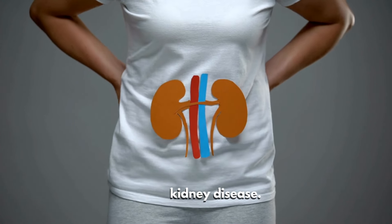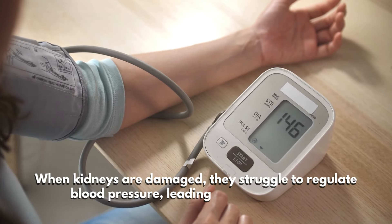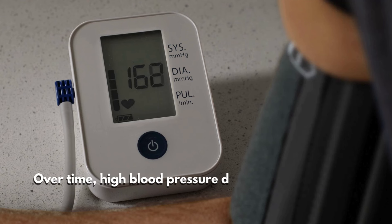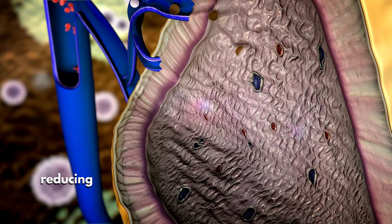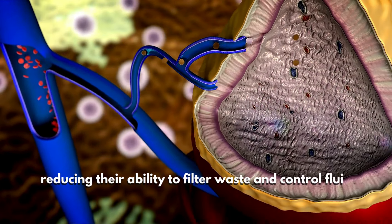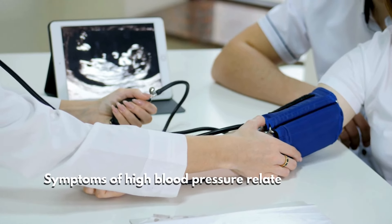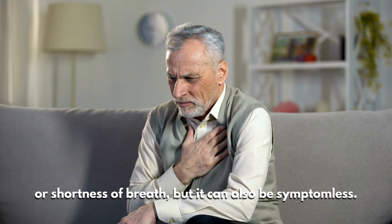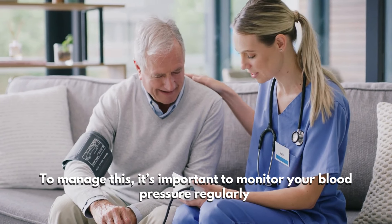Number six: high blood pressure. High blood pressure is both a cause and an early warning sign of kidney disease. When kidneys are damaged, they struggle to regulate blood pressure, leading to elevated levels. Over time, high blood pressure damages the tiny blood vessels in the kidneys, reducing their ability to filter waste and control fluid balance. Symptoms may include headaches, dizziness, or shortness of breath, but it can also be symptomless.